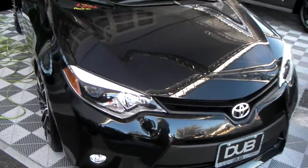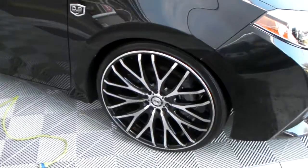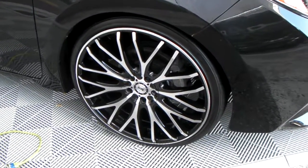This is your boy KV from Dozen Tires TV, standing in front of a brand new Toyota Corolla. Got the TIS — I believe this is the 537 MB, may be mistaken.